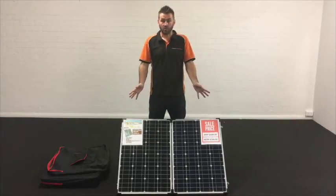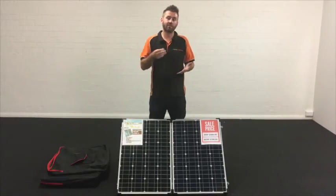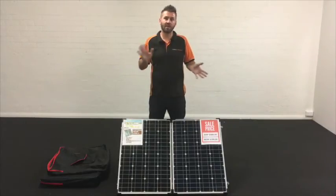With the iTechWorld solar panel, everything is completely waterproof — right down from the regulator, the controller, all the fittings — everything is marine grade and waterproof. So you can have it out in the rain and it won't get rusty, it won't get damaged. It's fit for purpose.